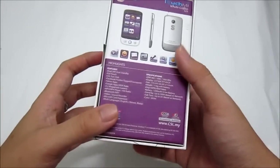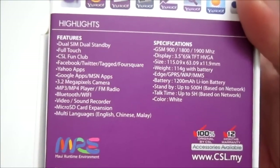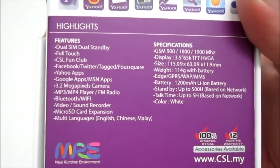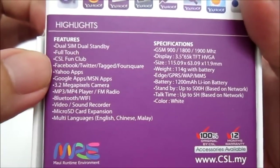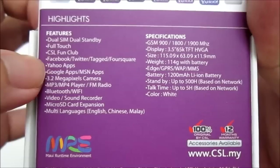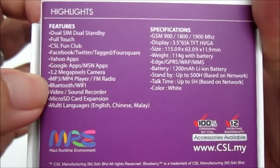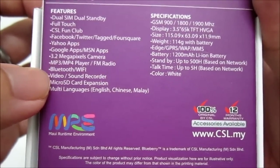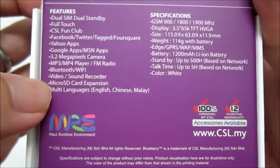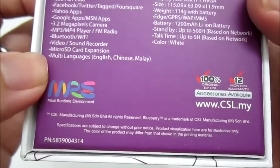Now let's take a look at the specifications and highlights on this phone. As for the features, it is a dual SIM dual standby phone with a full touch interface. It also comes with CSL Phone Club, Facebook, Twitter, Tech, and Foursquare. So not only Yahoo apps, it also comes pre-installed with other social apps — Yahoo Apps, Google Apps, MSN Apps — plus a 3.2 megapixel camera, MP3 and MP4 player with FM radio support, Bluetooth, Wi-Fi, video and sound recorder, microSD expansion, and multilanguage support: English, Chinese, and Malay.